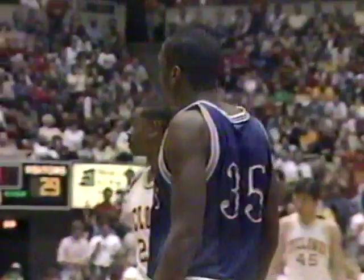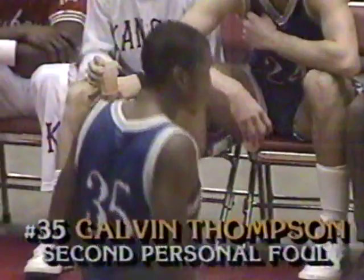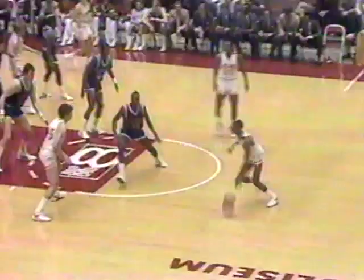Seemed like that took an awful long time to get called — he was hammered there. Finally they came up and blew the whistle. Looked like Kansas was going for a breakaway. Foul on Calvin Thompson, his second — the 15th foul against the Jayhawks; Iowa State has committed 16 fouls. Archie Marshall getting ready to check in for Kansas. Sam Hill getting a much-needed rest — Hill in the ball game with nine points and two fouls; Greer with ten points and two fouls.